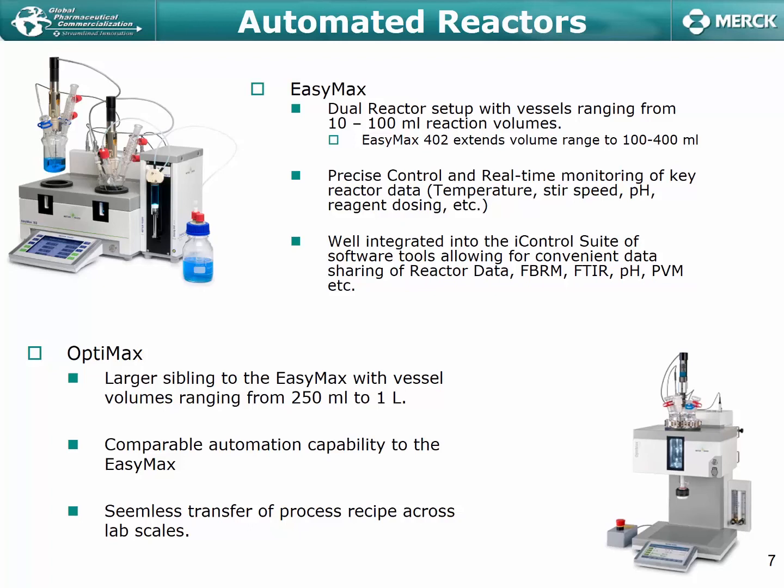The EZ-Max is very well integrated into the iControl suite of software, which allows convenient data sharing across multiple platforms such as FBRM, FTIR, and PVM. It also has the capability to interface with Mettler's universal control box, which allows us to bring in analog signals from third-party vendors — enabling us to keep a robust dataset all self-contained within the iControl suite of software. In that regard, it's actually incredibly attractive.